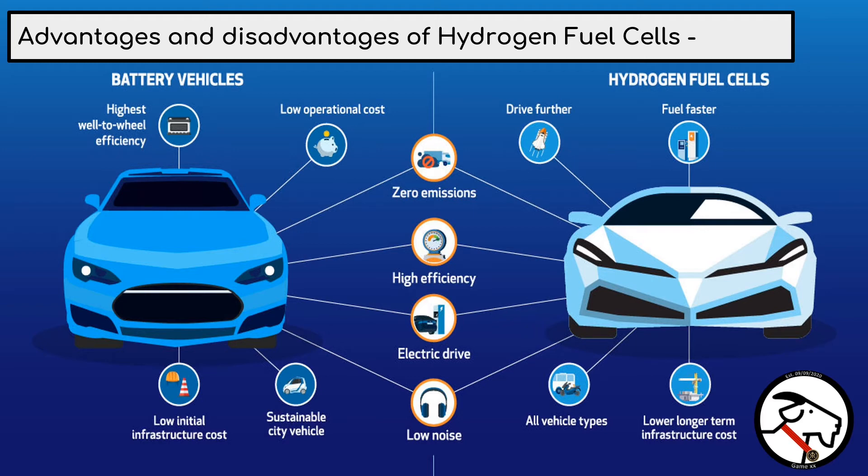A single fuel cell can produce enough voltage to power small applications, while fuel cell stacks can be combined to create large-scale multi-megawatt installations. And because there are no moving parts, fuel cells are silent and highly reliable. However, hydrogen is in the gas state at room temperature and pressure, so it is difficult to store in the car. Fuel cells and their electric motors are significantly less durable than petrol and diesel engines, so they are not so long-lasting. Also, they are very expensive to produce and maintain.